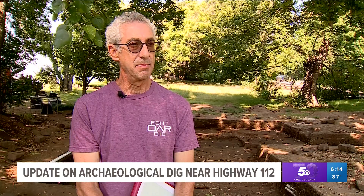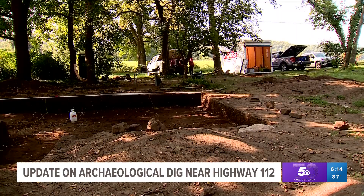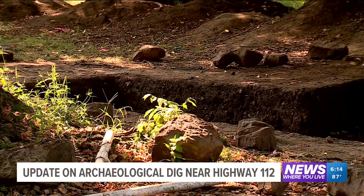Senior archaeologist Jack Rawson says over the last few months, his team has made many more discoveries. The last time I talked to you, we had about 40 or 50 features — those are firehearths and posts and floors — and our final count is 95. We're learning that this was a very stable base camp for at least 5,000 years.